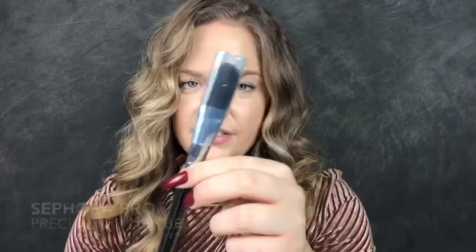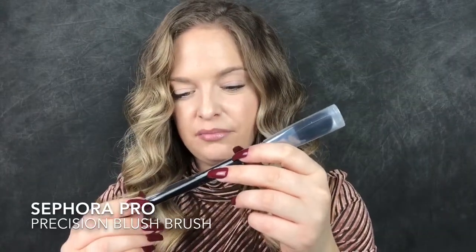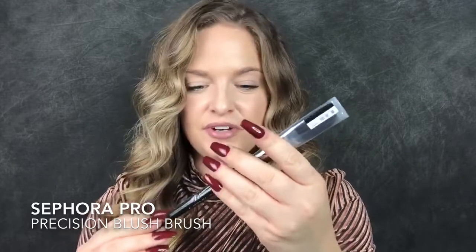This right here is the Pro Precision Blush Brush number 73 from Sephora. It was half off, and then on top of that I got 15% off, so I thought I could always use another blush brush. It almost reminds me of a foundation brush, but it does say precision blush brush, so I will try this out for you guys in a future video.